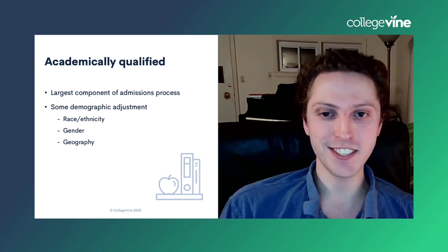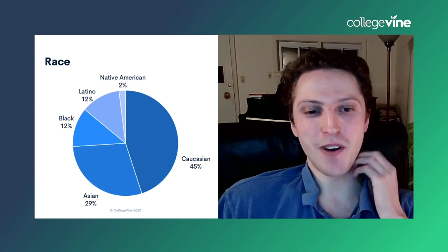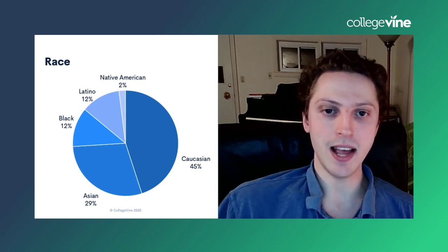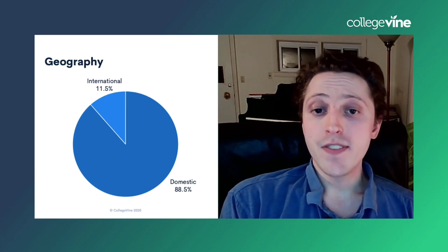Duke is a pretty diverse place: 45% Caucasian, 29% people of Asian descent, 12% Black or African American, 12% Latino or Latinx, and 2% Native American. Duke skews just ever so slightly male. In terms of geography, Duke has a fair number of international students at 11.5%, but the majority of Duke students are domestic. If you're an international applicant, you're going to need a very strong profile to stand out.